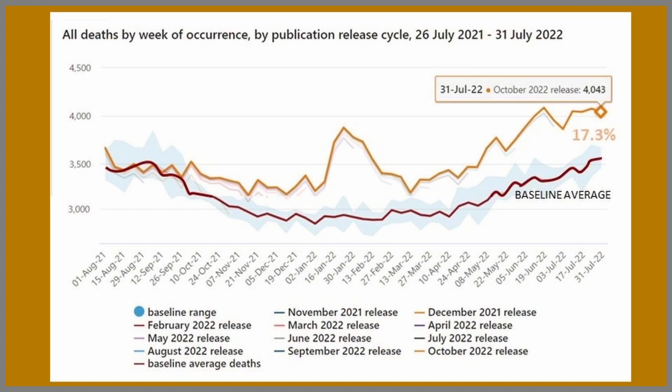Let's take a look at the official ABS chart for the year to date. We can see the average benchmark in the bottom line and above it the trending line for excess mortality for this year to date: 17.3%. This has gone from 16.6 to 17.1, now 17.3.